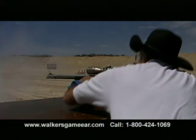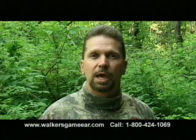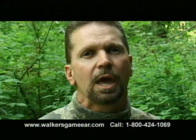I'm Jim Zumbo — the Game Ear works for me. I'm Bob Walker, president and founder of Walker's Game Ear — the Game Ear works for me. Whether you choose the Game Ear, the Game Ear 2, or the Power Muffs, Walker's Range Ear Power Muffs work for me. Let Walker's product line enhance your hearing and protect yourself from the harmful effects of muzzle blasts. Thanks, Walker's Game Ear — let the Game Ear work for you.